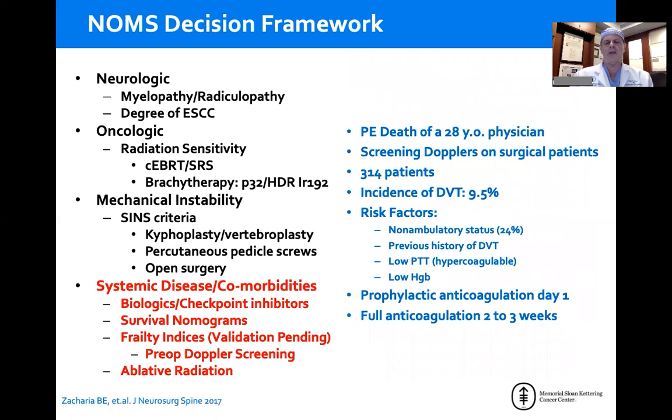Cancer patients are different from the general population of degenerative and even trauma patients. We typically get screening dopplers because 25% of patients who are non-ambulatory have a cold DVT. Those patients get a filter preoperatively and then full-dose anticoagulation at two to three weeks after surgery. You may not be able to get dopplers in the immediate preoperative period, especially in the emergent situation, but during the hospitalization it's reasonable to get them to make sure you're not going to have a catastrophic pulmonary embolism from an undetected DVT.